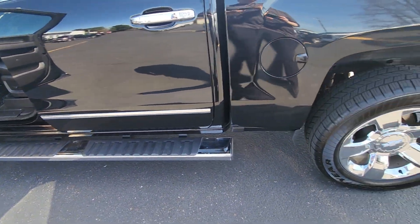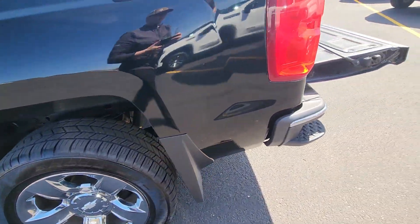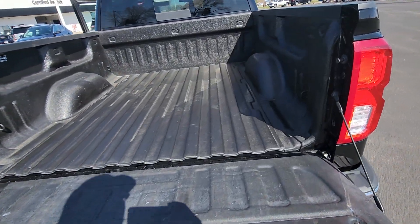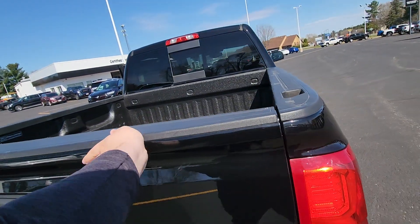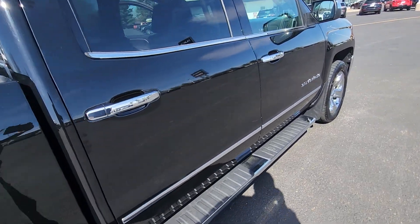Following around, we have some nice running boards on the vehicle. It does have some blemishes — we are aware of that. Nice set of wheels, and a spray-in bed liner, which is super nice to have. This would definitely be a good work truck.